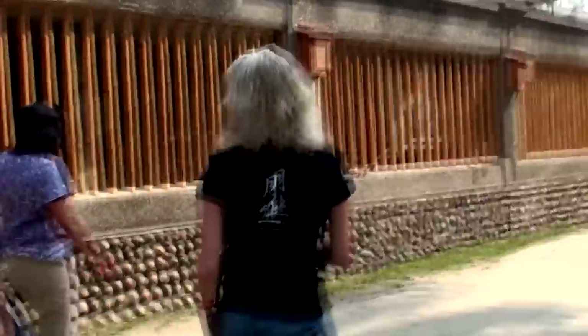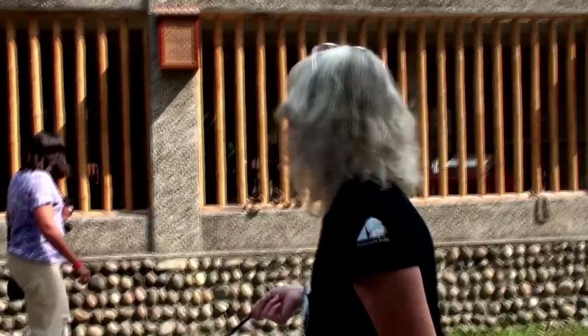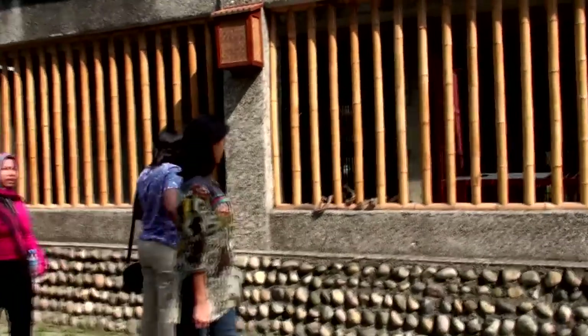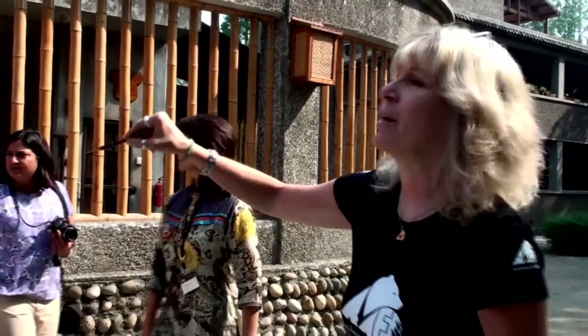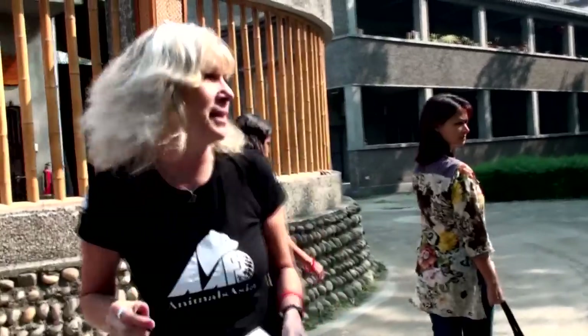On my left is one of our special care areas for bears that need a little bit of extra attention. We've got a bear with eye problems, a bear with mobility problems, and a bear that just plain doesn't get on with any other bear — which, considering they're solitary animals in the wild, it's pretty remarkable that they're together in enclosures at all. Don't worry about lingering here too much, because you're going to see loads and loads of bears, including special care bears.